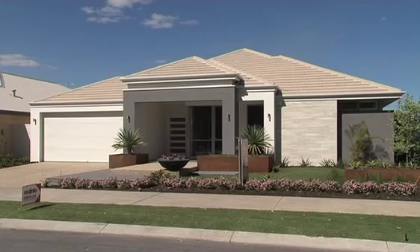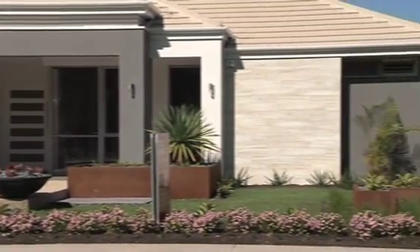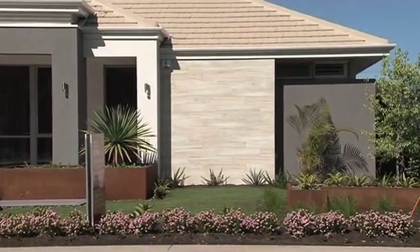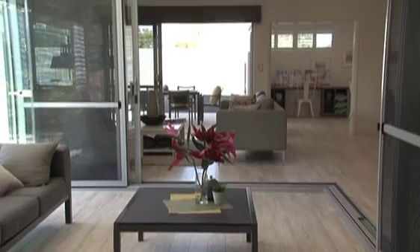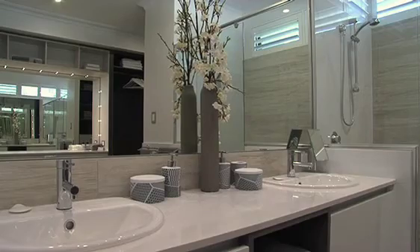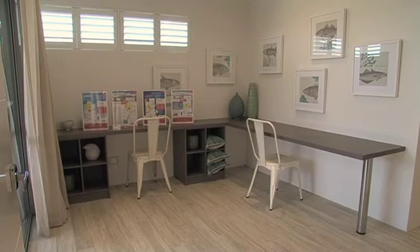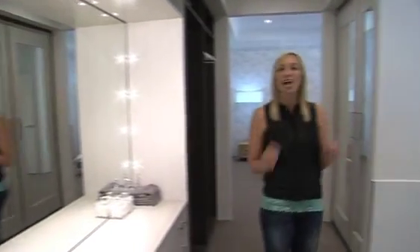One of Red Ink's newest homes is the Hamlin, which also has an open plan living area with two al frescoes. One is in the centre of the house and comes with sliding doors that open up to make it a great area for entertaining. It has four bedrooms, two bathrooms, a theatre room, an activity room for the kids, and two living rooms.